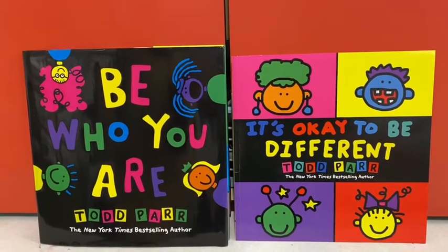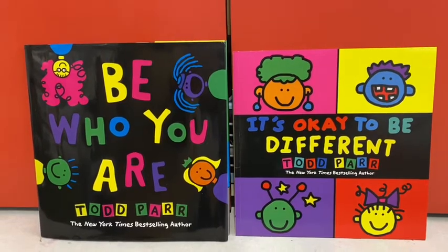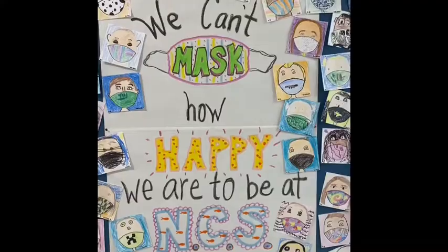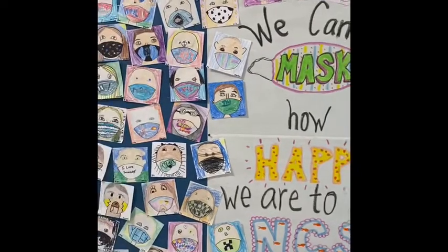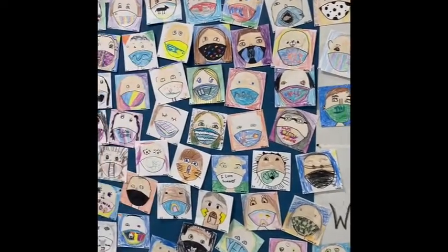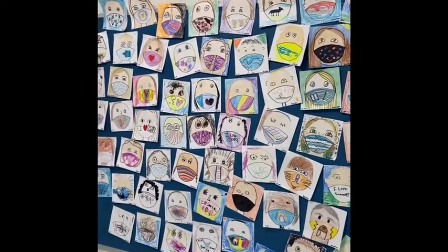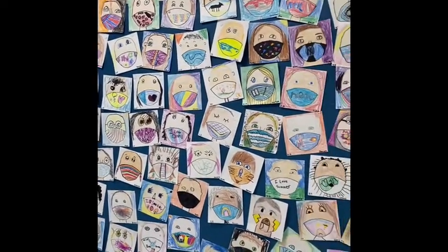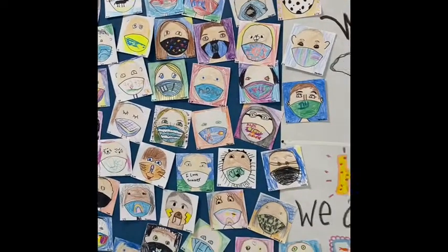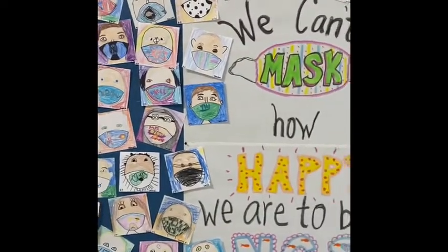These are short, colorful books with really great messages to readers about being happy with who you are. Afterwards, students created some small self-portraits complete with some cool masks to create a giant mural in the front hall of the school. It is so fun to see all of the creative masks the students designed — their self-portraits really helped demonstrate each child's unique style.